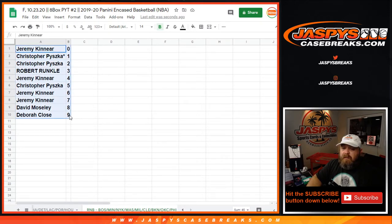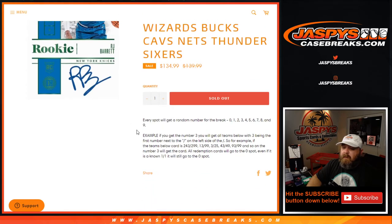That is the random number block randomizer. If anybody is not familiar with how this works, here's a quick recap: every spot gets a random number, as we just did. For example, if you get number 3, you'll get all cards with 3 being the first number to the left of the slash — so card number 243 out of 299, 13 out of 99, 3 out of 25, 43 out of 49, 93 out of 99, and so on will all go to the 3 spot.